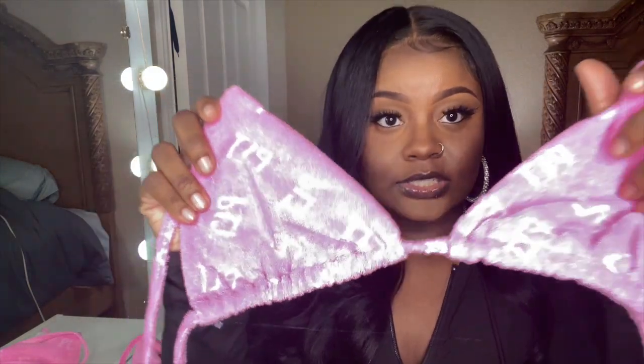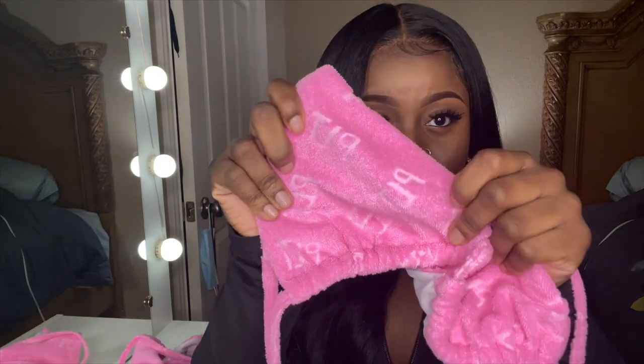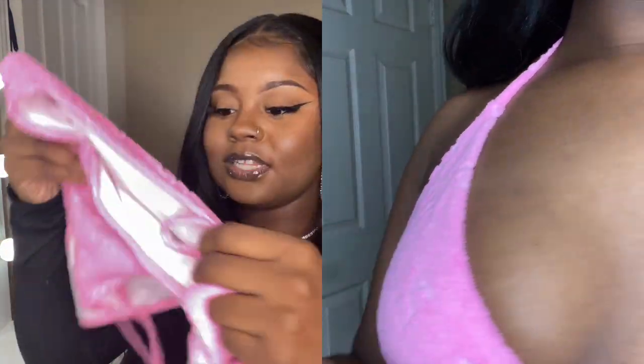Last but not least, I have the PrettyLittleThing printed bikini top and bikini bottom. It's a nice towel material with 'PrettyLittleThing' printed all over it, and the bottom matches. I think this is so freaking cute — I love all of this stuff.